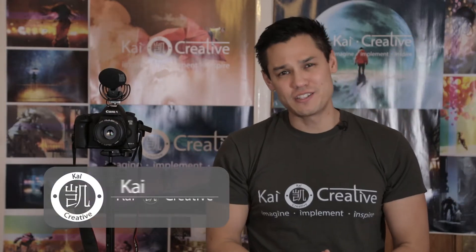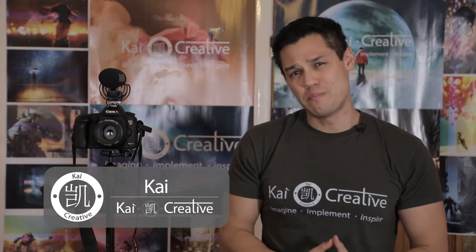What is up guys, this is Kai from Kai Creative, and welcome to another filmmaking video. Today we are talking about the bare bones filmmaker essentials.